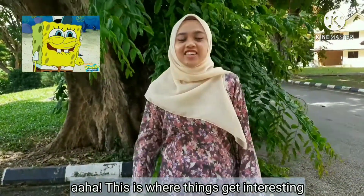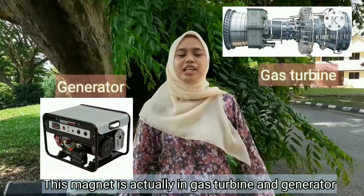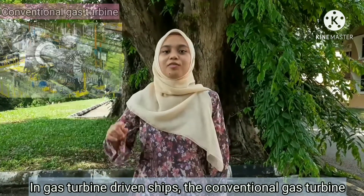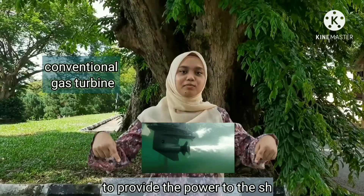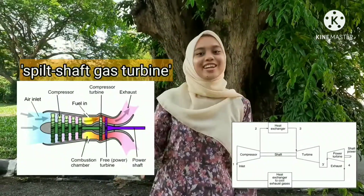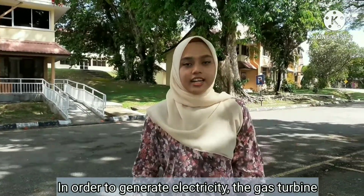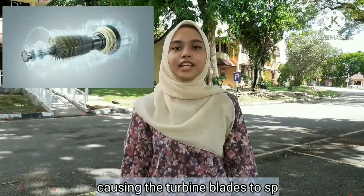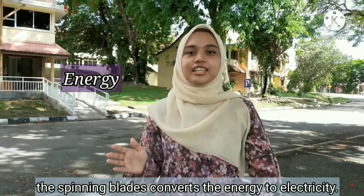This is where things get interesting. This magnet is actually used in gas turbines, generated in a really large shape. In gas turbine driving in ships, the conventional gas turbine is combined with a power turbine to provide power to the ship propeller. The system of the ship propeller is known as the straight-shaft gas turbine. In order to generate electricity, the gas turbine mixes air and fuel at a very high temperature, causing the turbine blade to spin. This spinning blade then converts energy into electricity.